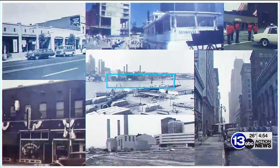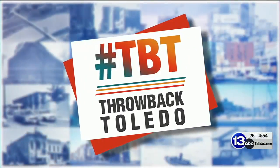It is time for TBT on this Thursday. We have a twist on that hashtag, and we take you back in time. Photojournalist Todd Gerritner is back with today's Throwback Toledo. Hey Todd, where are you today?